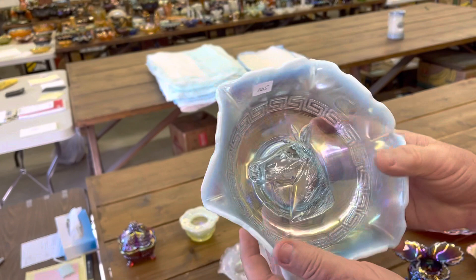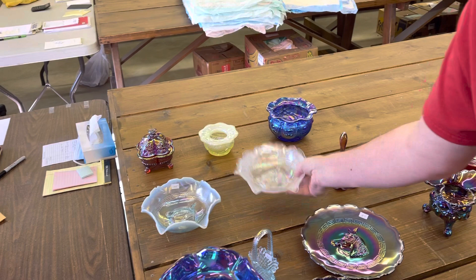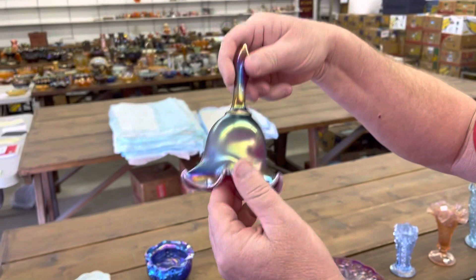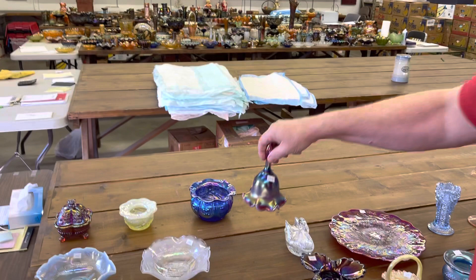Here's a white one, really frosty, with a little stretchiness to it. Here's a Plum Opal Bell — I'm sure this is Fenton, in fact it's marked Fenton right there. Notice the size. This is a covered swan in white.